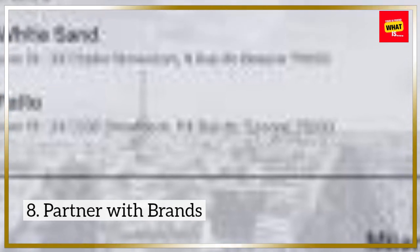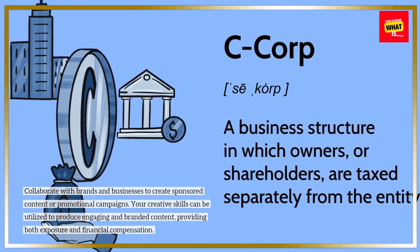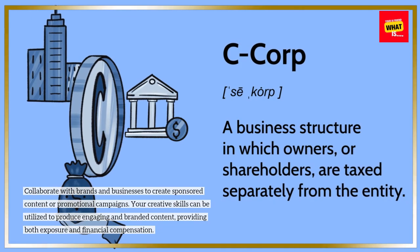8. Partner With Brands. Collaborate with brands and businesses to create sponsored content or promotional campaigns. Your creative skills can be utilized to produce engaging and branded content, providing both exposure and financial compensation.